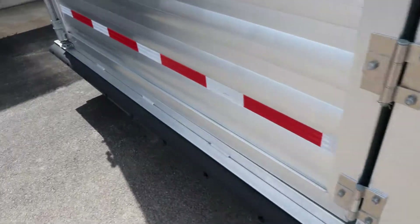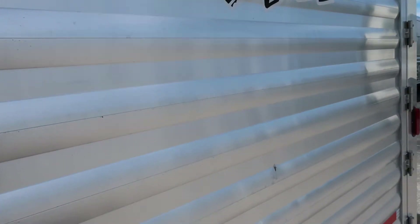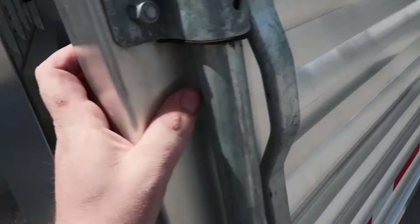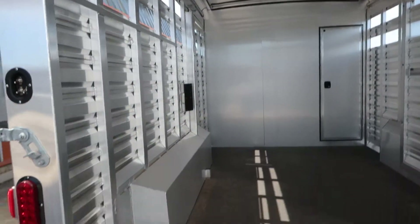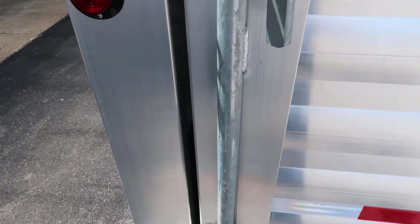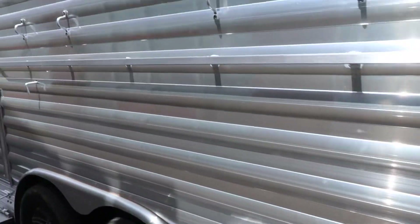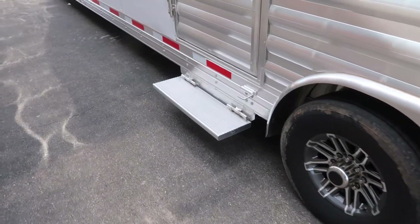Got tie-outs on both sides, solid back door, and one cut gate. Step up into the stock area there.